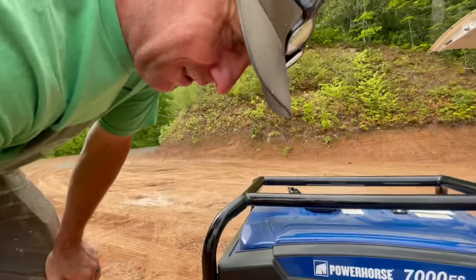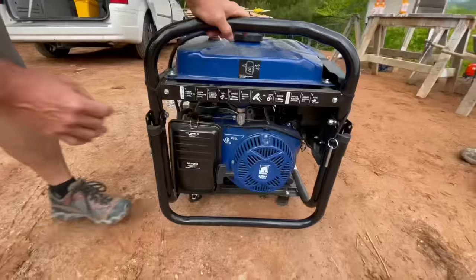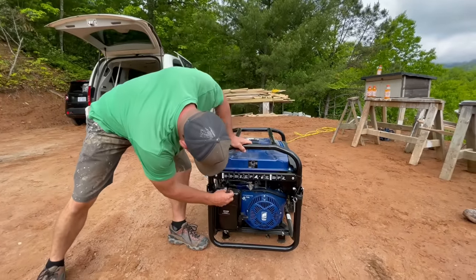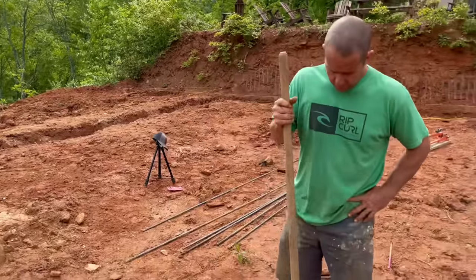It does have electric start but I just didn't get a battery yet, so you can also pull start it — which is really nice. First pull and we got it!